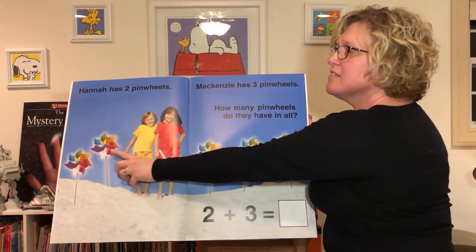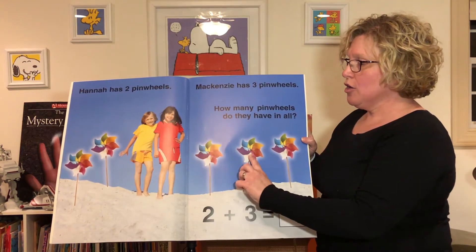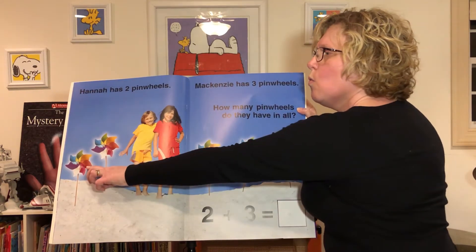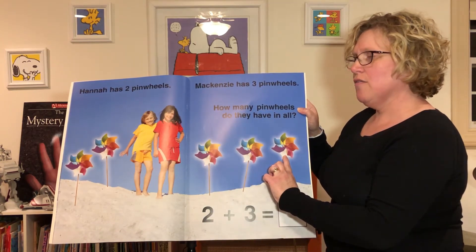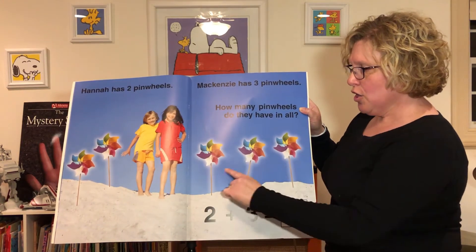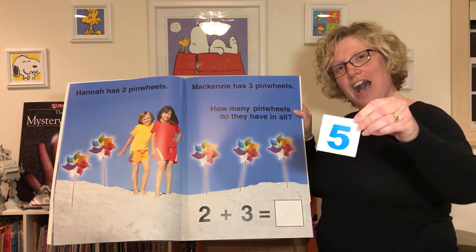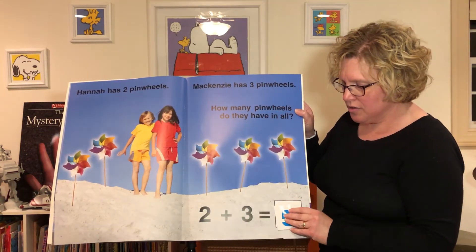Hannah has one, two pinwheels. Mackenzie has one, two, three pinwheels. How many pinwheels do they have in all? Let's count them all and see: one, two, three, four, five. They have five! Two plus three equals five. Is this five? No. Is this five? It sure is! Two plus three equals five.